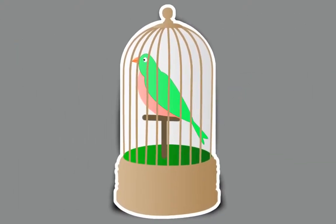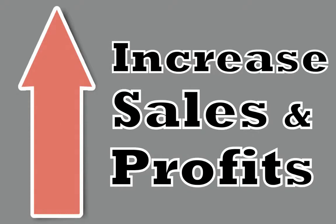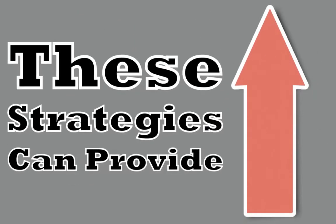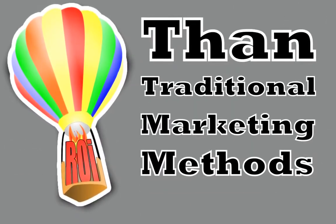As a local pet shop owner, these are just some of the powerful online strategies available for you to use to increase sales and profits in your business. Best of all, these strategies can provide a much higher return on your investment than traditional marketing methods.